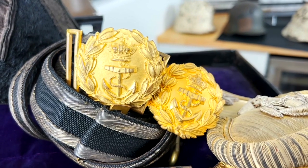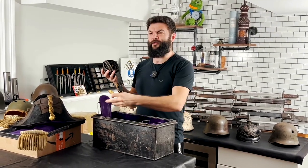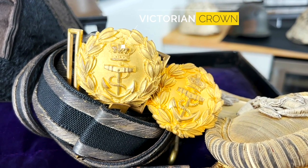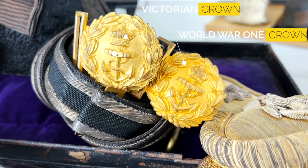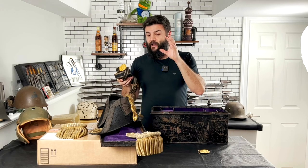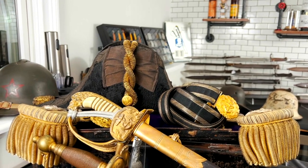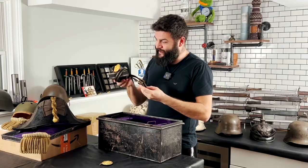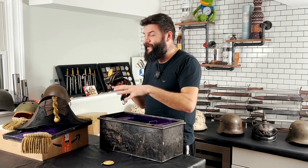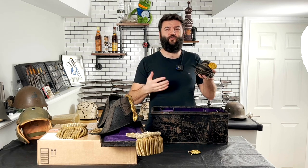Here we can see an officer's belt with hanger and one extra belt. This belt is a little bit early because it has a Victorian crown — end of 19th century. This belt buckle is already for the First World War period. It looks like a British officer purchased this set and wore it with two buckles: first before the 20th century in the Victorian period, and then he changed the buckle because the crown changed after the Queen.